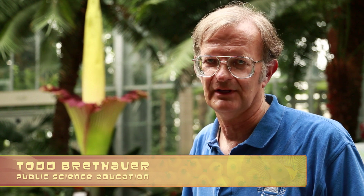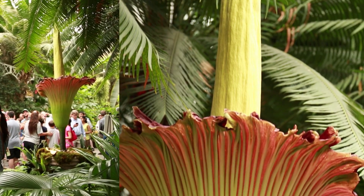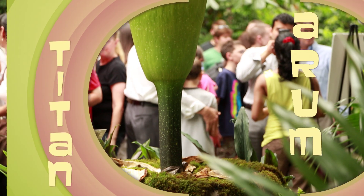Good morning. I'm Todd Brethauer. I am a volunteer here at the United States Botanic Garden where I do public science education. And this morning we're going to talk about one of the rock stars of the plant kingdom, the titanerum.